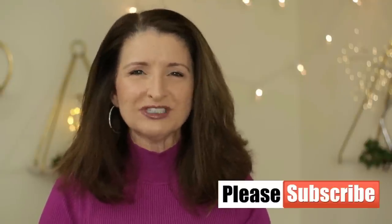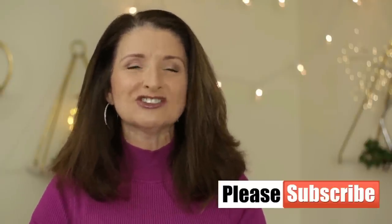Ladies, I walked into my local Walmart and I could not believe what I was seeing. My name is Teresa. I'm so glad that you're here. Now let's get started.